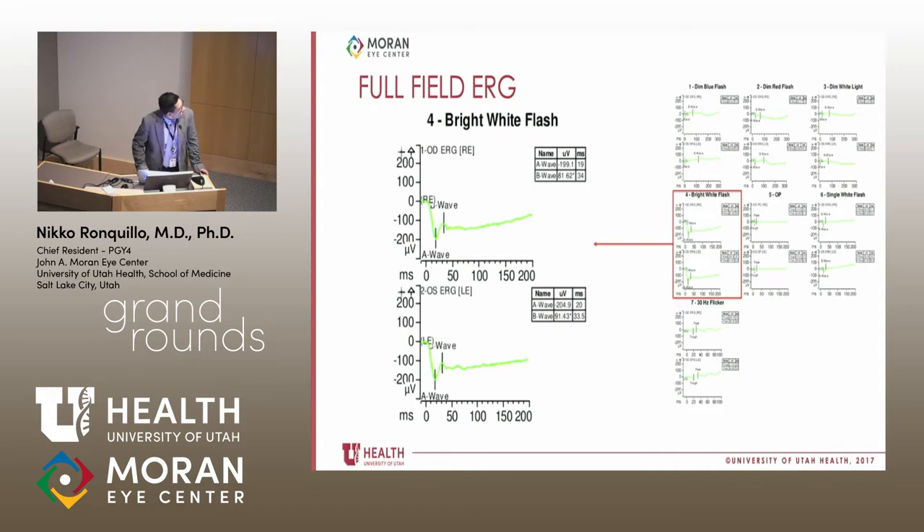I'd like to draw attention to the scotopic condition with the bright white flash. What we can see is that the A waves are normal, but the B wave is highly attenuated — about 81 microvolts in the right eye and 91 microvolts in the left eye. It should be around 500 microvolts, so the B waves are highly attenuated. This suggests there is an abnormality in the bipolar cells.